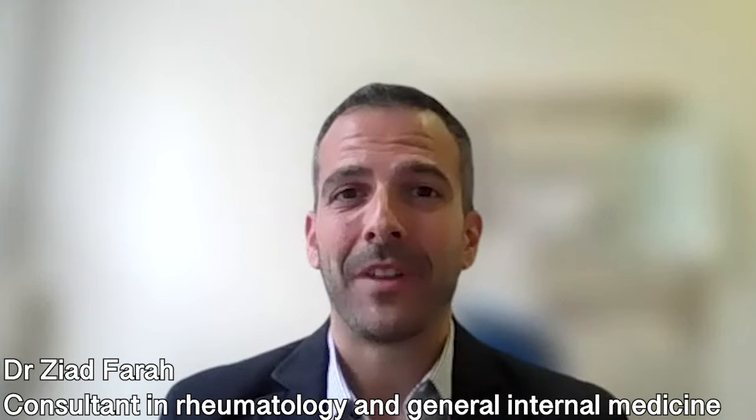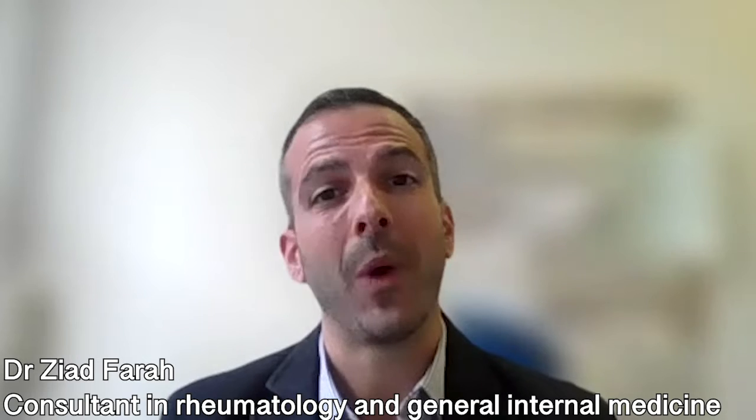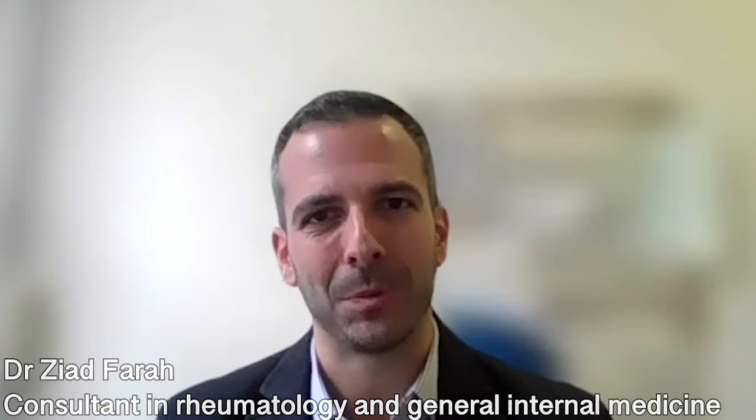My name is Dr. Ziad Farah. I'm a consultant rheumatologist and general physician. I work mostly in the West London area. I do clinics at the HCA Chiswick Medical Centre as well as at Cromwell Hospital.